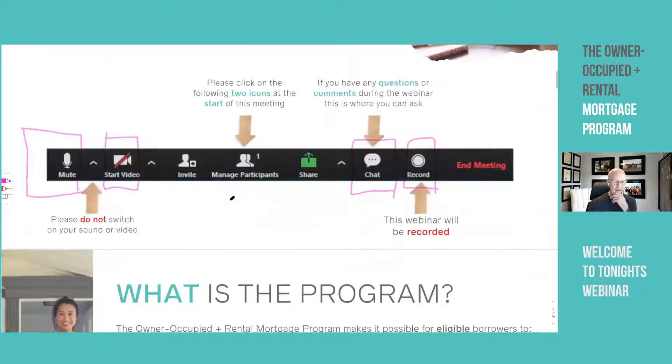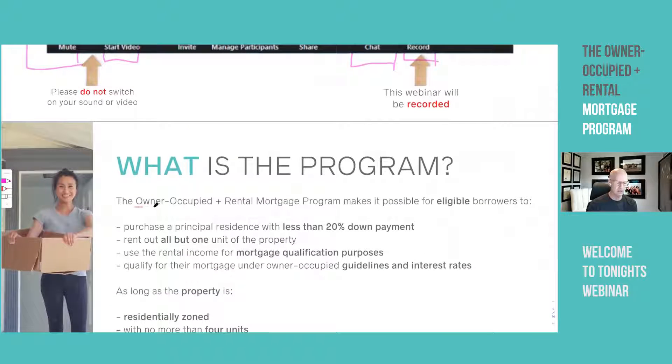We are talking about the owner-occupied plus rental mortgage program. Now that might sound like, okay, what's so unique about this? Sounds like it's just another mortgage program. Well, not really. This one really covers a niche that you do not get within any other program.